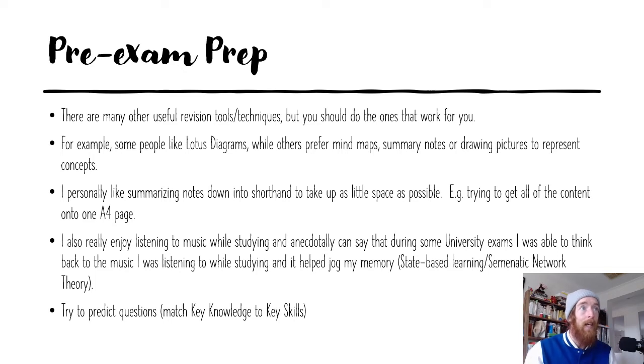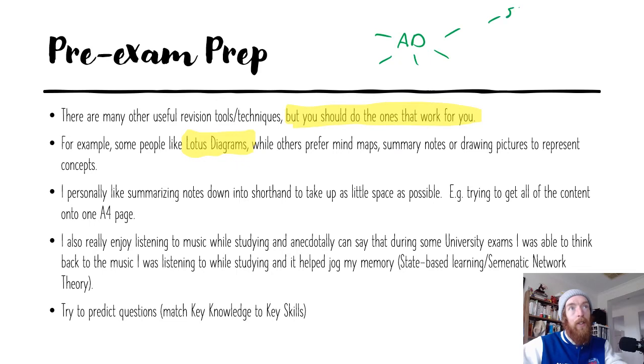There are many other useful revision tools, but you should only do the ones that work for you. A lot of schools strongly suggest certain revision tools, but you should find the ones that work for you and do those. Some people like Lotus Diagrams — I hate them, they don't work for how my brain works. Others prefer mind maps, summary notes, or drawing pictures that represent concepts. I really like mind maps in economics because everything is so interconnected — you could have aggregate demand and then have all different factors branching off it.